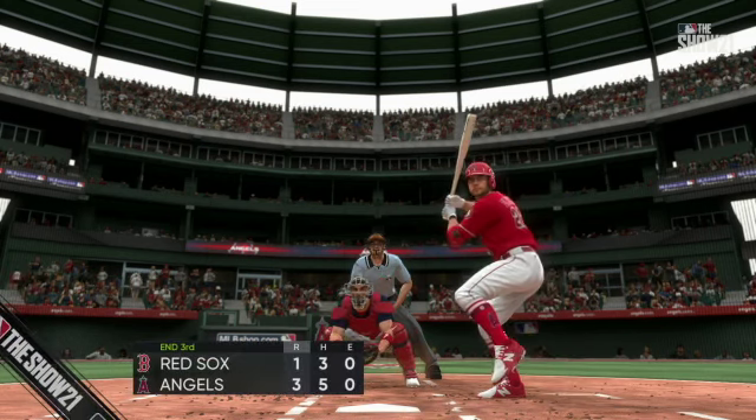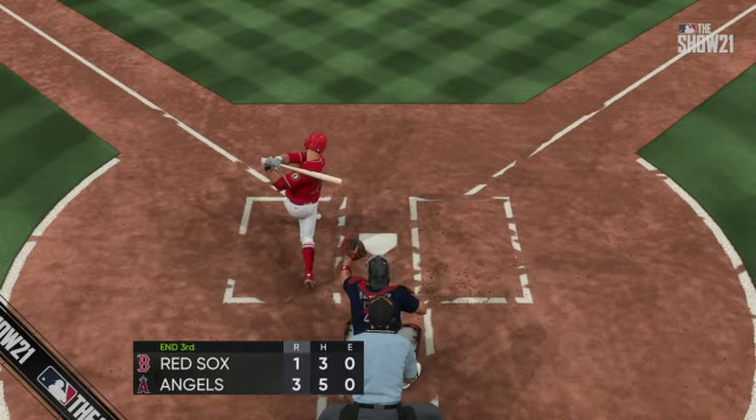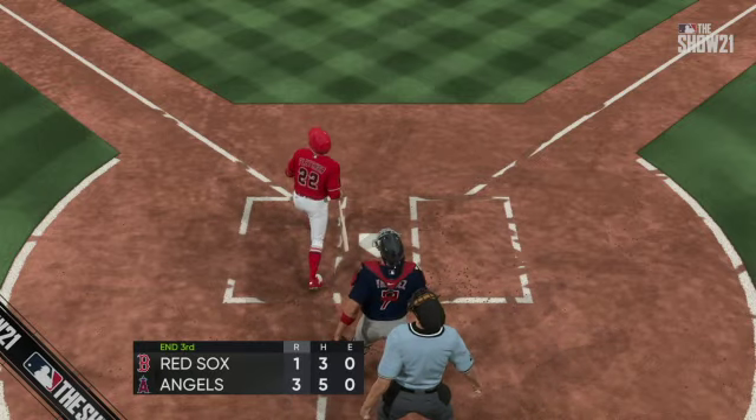One in the inning from a rather unlikely power source — we've played three full, it's now 3-1 in favor of the Halos.